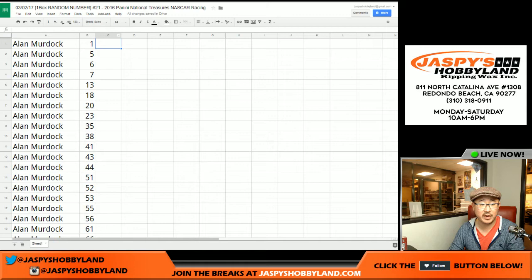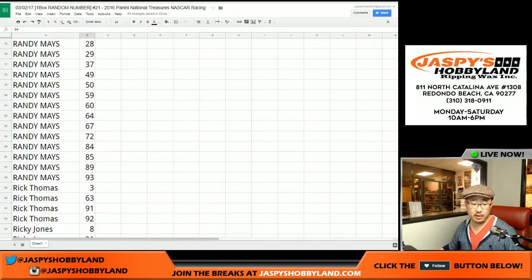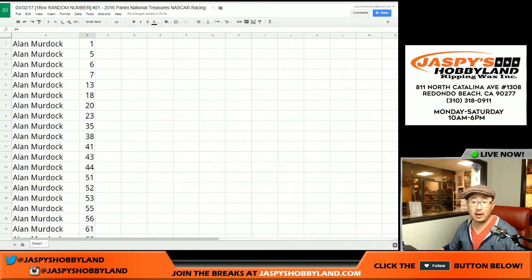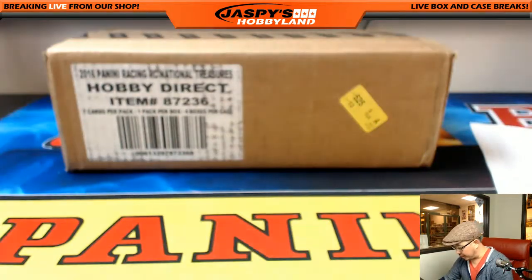I'm going to pause the video really quick to see if there are any trades, and then we'll have the one box break from a fresh case. This is break 21 — stick around, we'll be right back. Welcome back, folks. Predictably, there were no trades in the numbers, so this list remains the same. Good luck to everybody. Full and fresh case right here — let's pop out one box from here. National Treasures NASCAR.